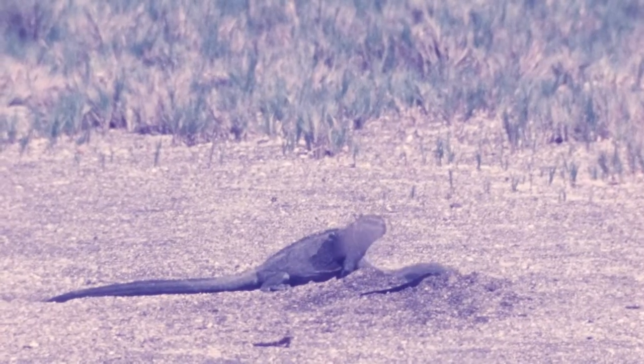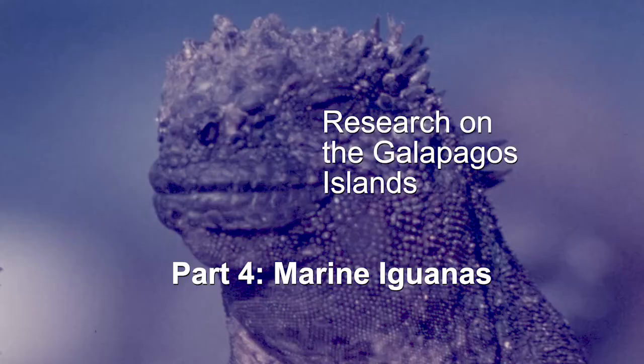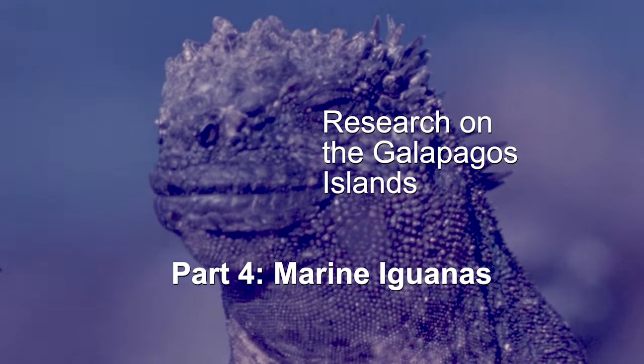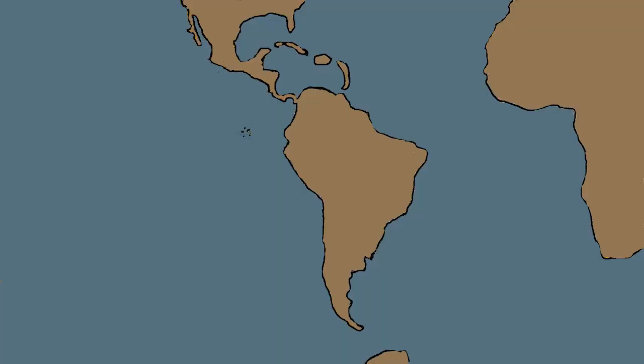This creature is a marine iguana. The marine iguana has a face that looks like it's ready for battle. Marine iguanas live on the Galapagos Islands, 700 miles west of South America, and way out in the Pacific Ocean by themselves.